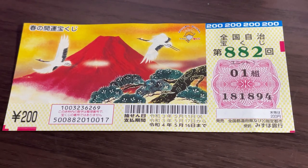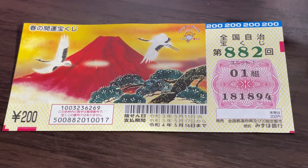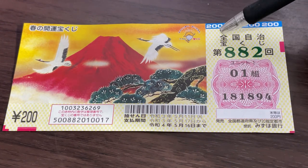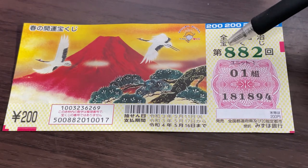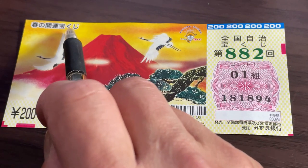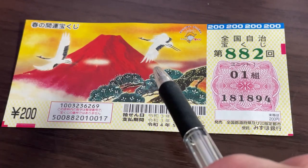Hello my lottery friends, it's James in Japan. You're looking at a new Jumbo Takarakuji ticket called Zenkoku Jichi Takarakuji for drawing 882. Here it says Haruno Kaiun Takarakuji, which means Spring Good Luck Lottery.